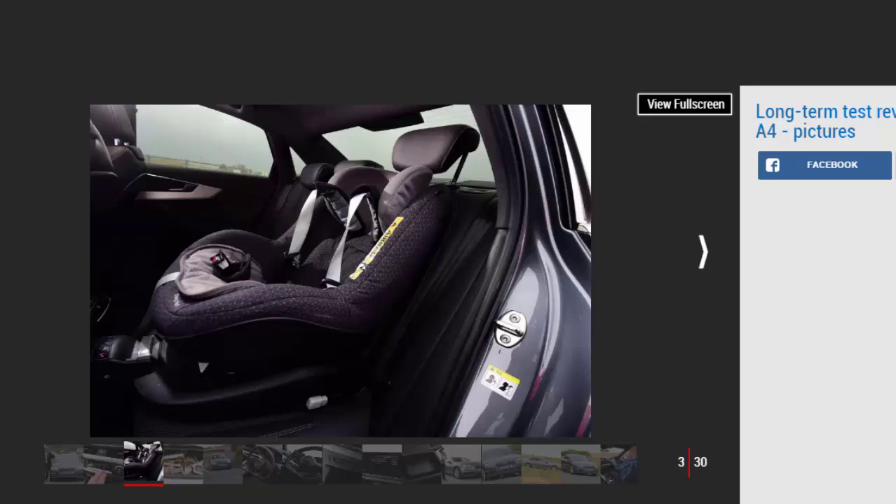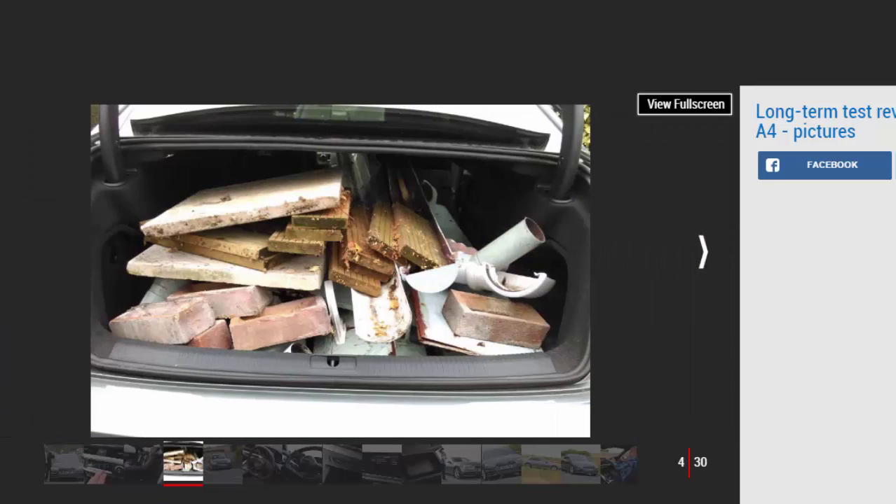Comfortable as it is, however, the A4 isn't the most exciting compact exec to drive. It lacks the BMW 3 Series balance, although it thrills more than a Mercedes C-Class and is quieter than a Jaguar XE. Think of it as an elegant, comfortable car rather than a sports saloon and it's more than a match for them. Perhaps the biggest risk when we ordered our A4 was choosing petrol over diesel. The latter is almost the default choice in such cars, yet our 2.0-litre TFSI is exceptionally quiet and smooth. It lacks a diesel's sudden surge of torque, but above 4,000 rpm there's plenty of urge.